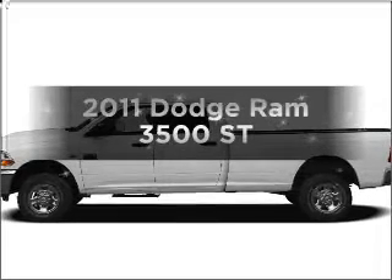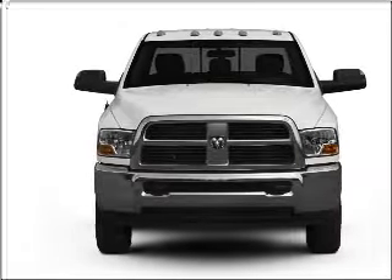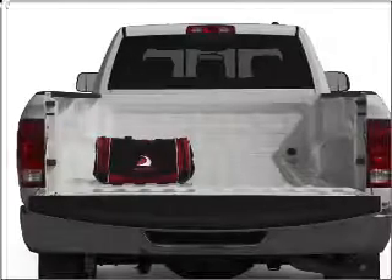Get noticed in this 2011 Dodge Ram 3500. Everything you need under one roof with this great vehicle. With a solid six-cylinder engine connected to a smooth shifting transmission, the anti-lock braking system will keep you safe on the road.